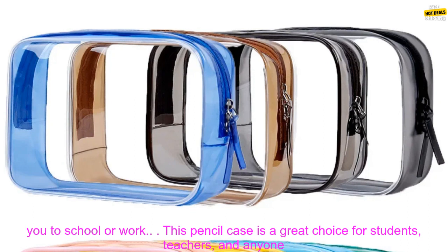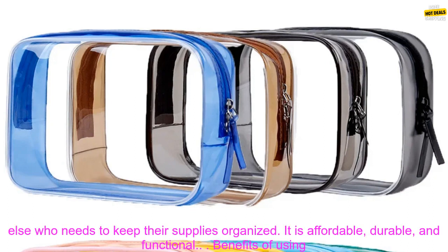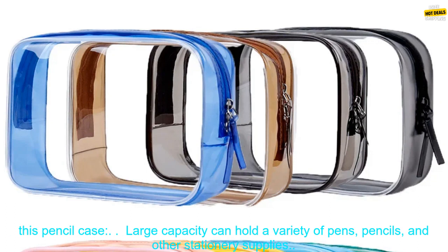This pencil case is a great choice for students, teachers, and anyone else who needs to keep their supplies organized. It is affordable, durable, and functional.